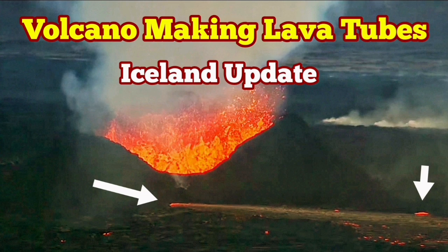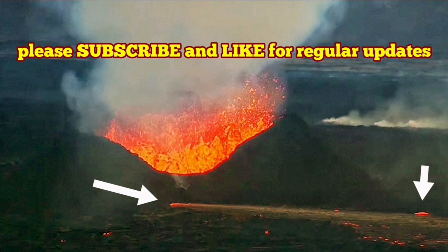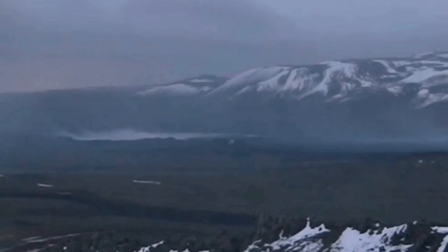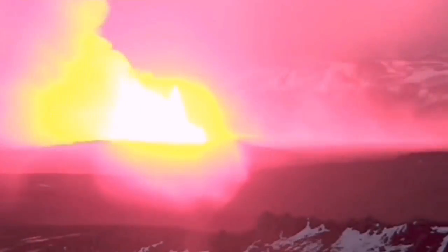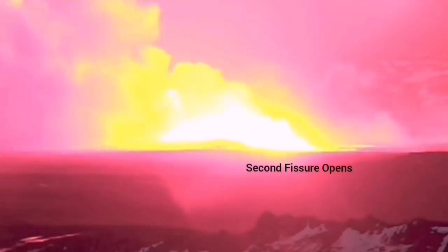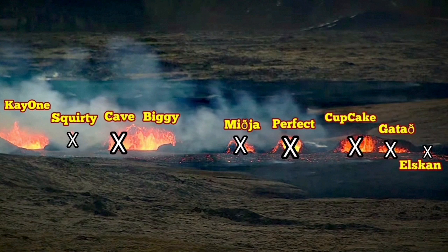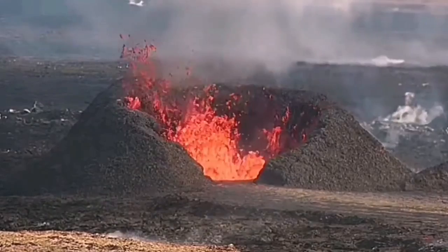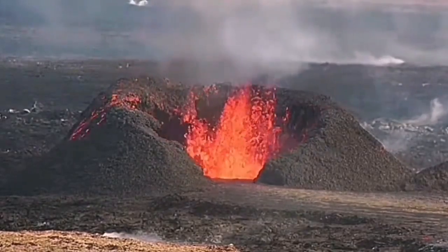When the Sundunka crater chain of the Reykjanes peninsula started in Iceland, the southern fissure was the one which eventually took over. We had nine craters, and the north fissure ceased to erupt after a while. The south fissure took over. At the moment, only two — K1 and Biggie — are erupting, mostly K1.